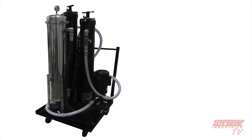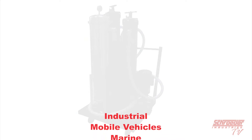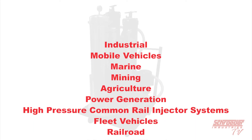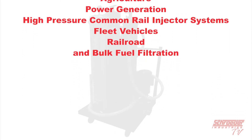Several markets that can benefit from using the Schroeder Industries BDC filter cart are: industrial, mobile vehicles, marine, mining, agriculture, power generation, high-pressure common rail injector systems, fleet vehicles, railroad, and bulk fuel filtration.